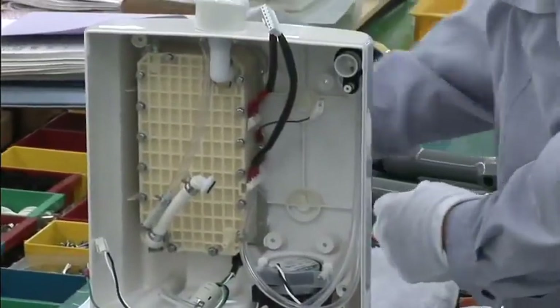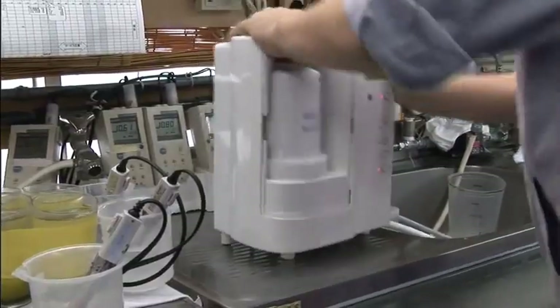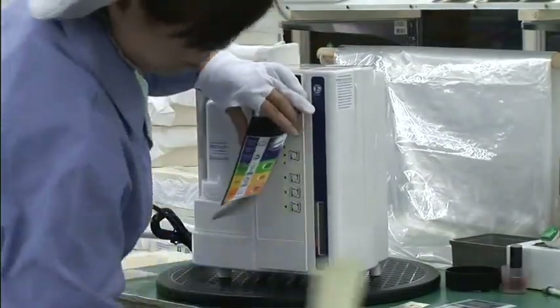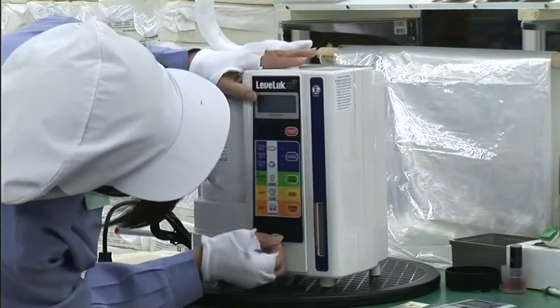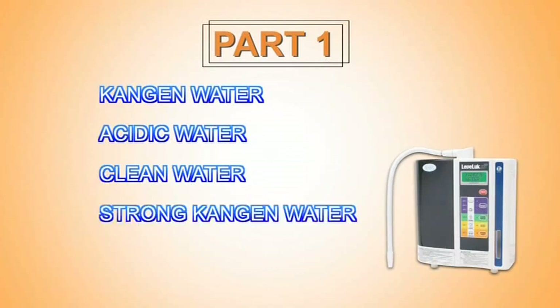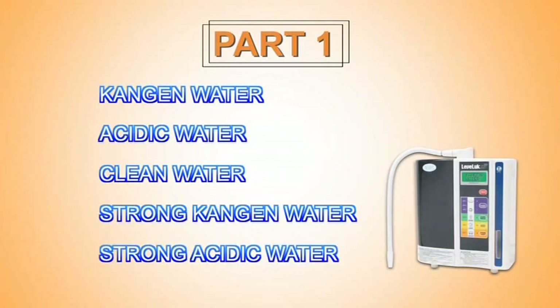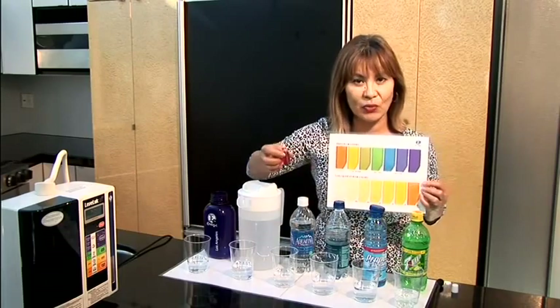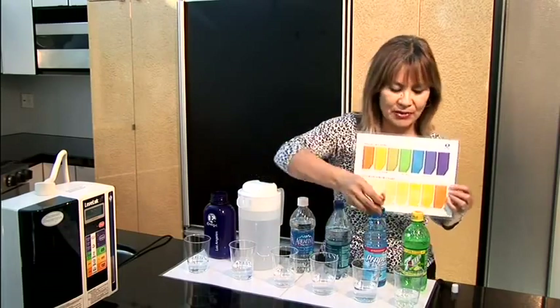The number one goal at Enagic is to create optimally built water systems to produce safe and clean water for everybody in the world to enjoy. Part 1 of this section will explain the applications of five types of water produced by Enagic's products. In Part 2, a distributor from Enagic USA will demonstrate the science of Kangen water.